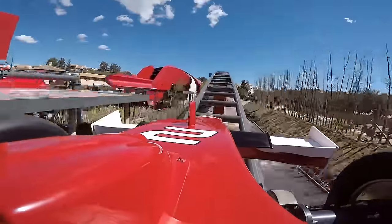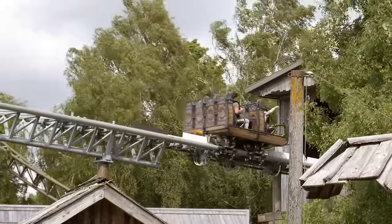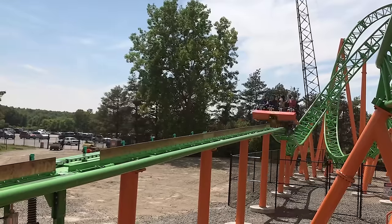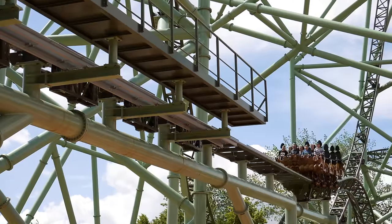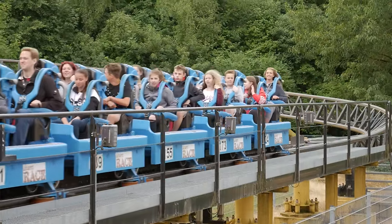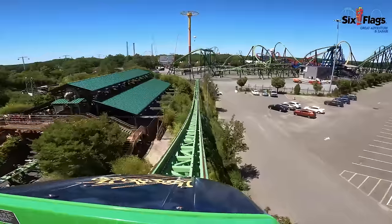As the fin slides between the permanent magnets, it begins to generate its own magnetic field — one which opposes the magnetic field of the permanent magnets. This phenomenon, known as eddy currents, slows the train down. Interestingly, the amount of braking force is directly proportional to the velocity of the train, meaning the faster the train travels into the brakes, the more braking force it will experience. This also provides a smoother braking experience compared to other brake types.